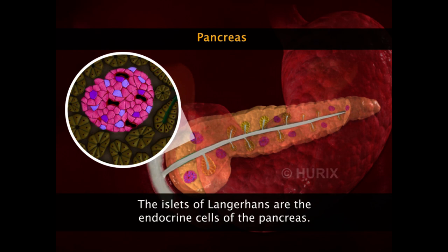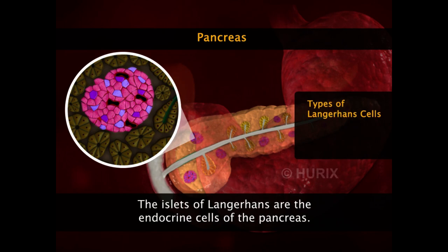The islets of Langerhans are the endocrine cells of the pancreas. They are of two types: alpha cells and beta cells.